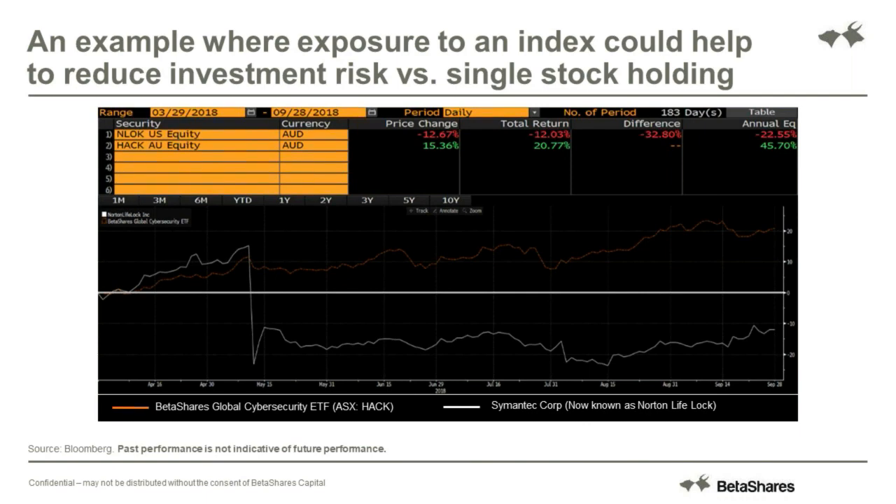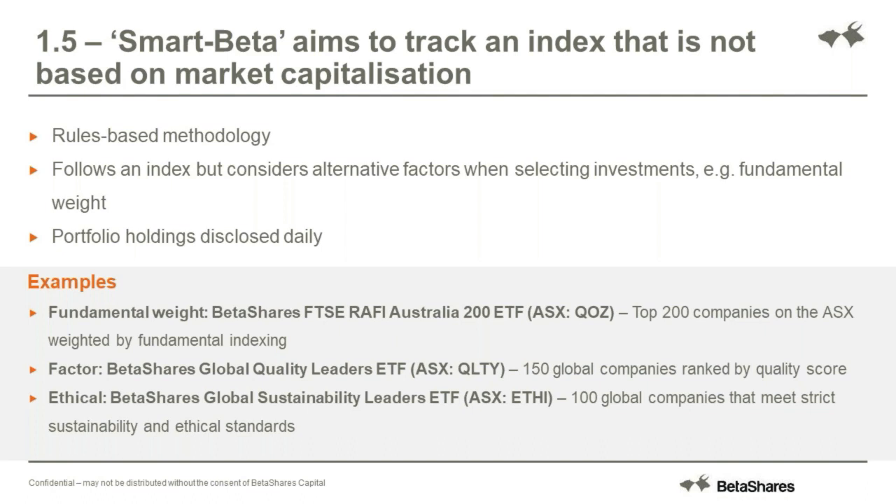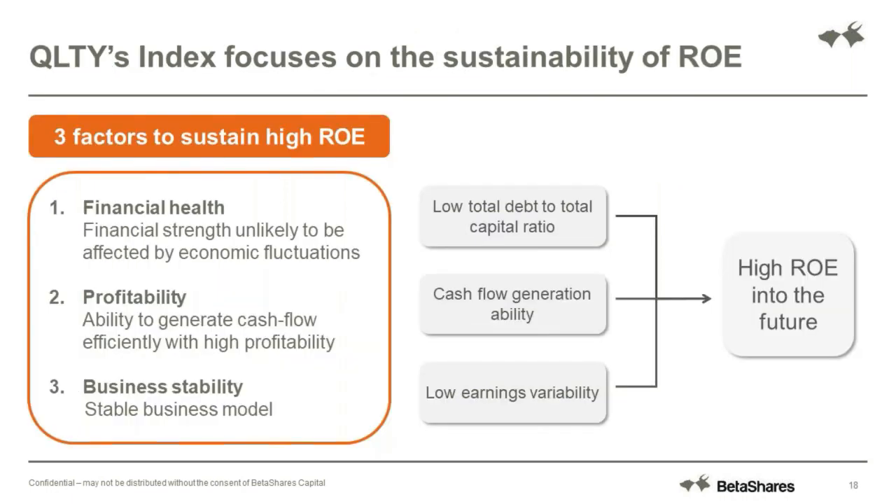The next in the chain are smart beta ETFs. All smart beta is, is again looking to track an index but not based on just weighting companies by their size - not only giving more money to the larger companies and less to the small. They may weight through a different methodology, potentially overweighting more profitable companies. I've got an example: our Global Quality Leaders ETF, QLTY. This looks to hold companies focusing on sustainable return on equity - companies with financial health in good shape, high profitability, high business stability - with the objective of outperformance over the long term.